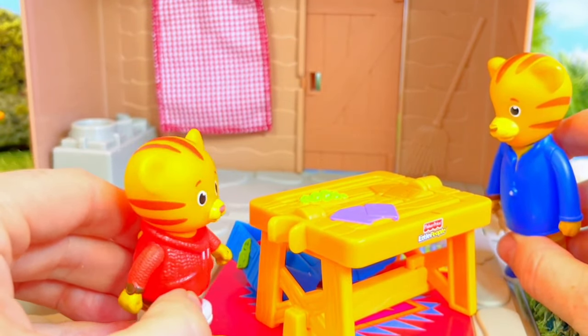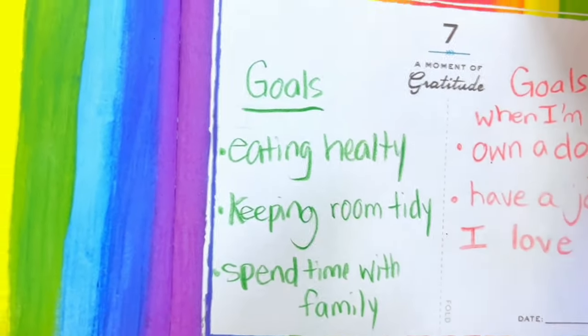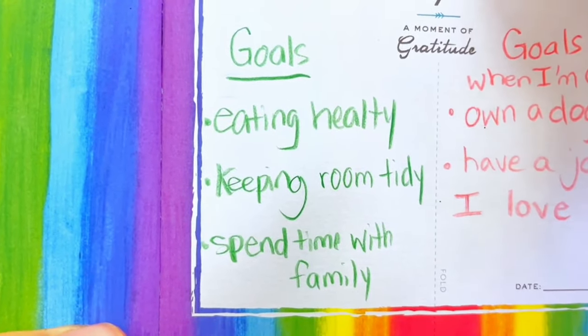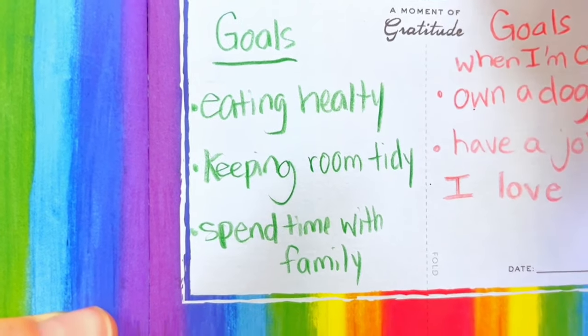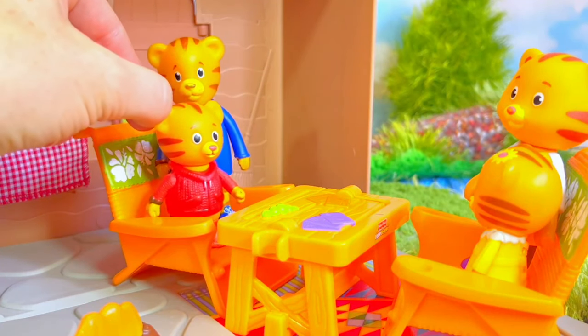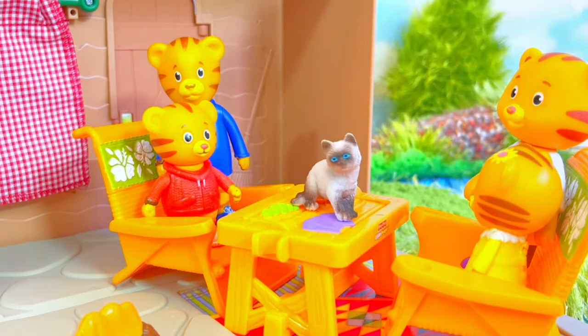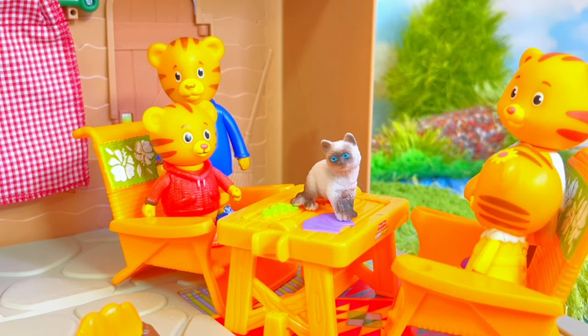I think I accomplished all of my goals for today. My goals were to eat healthy, which I did; keeping my room tidy — I cleaned it up; and spending time with my family. And now it's time to play some family games with the cards. Tiny fans, did you see the kitty somewhere earlier in the video hiding? If not, you can go back and have a look. Thank you for coming to Tiny Treasures.